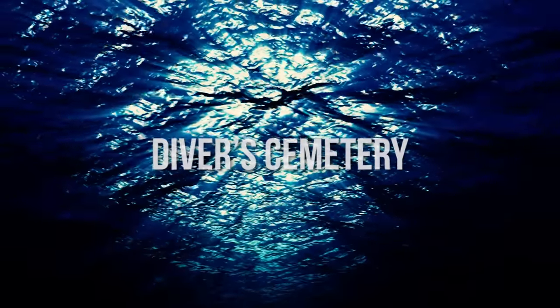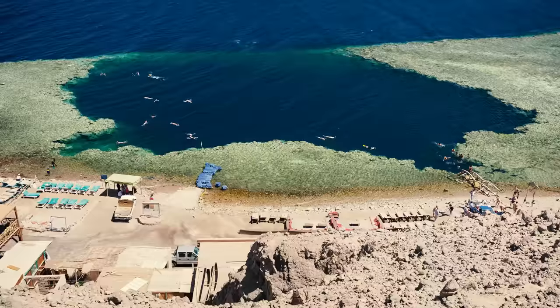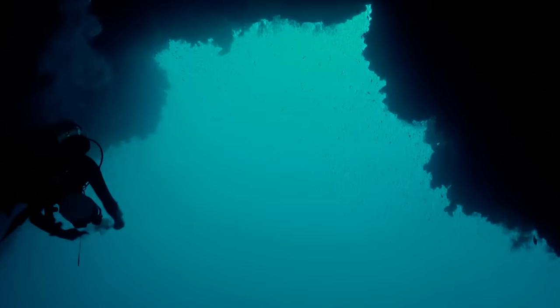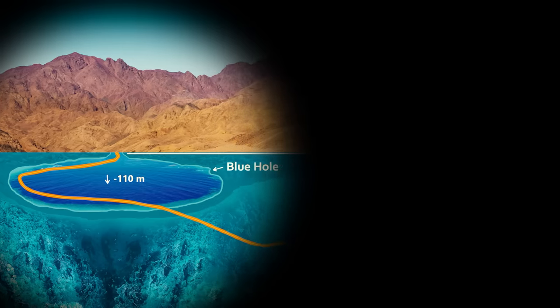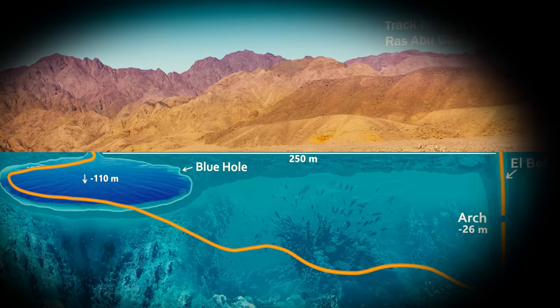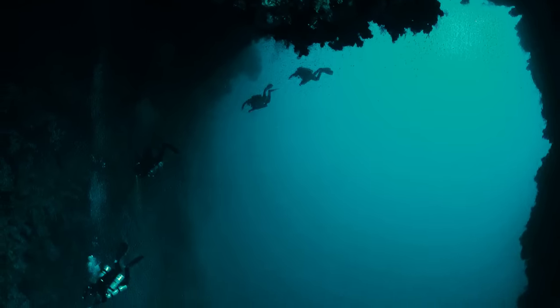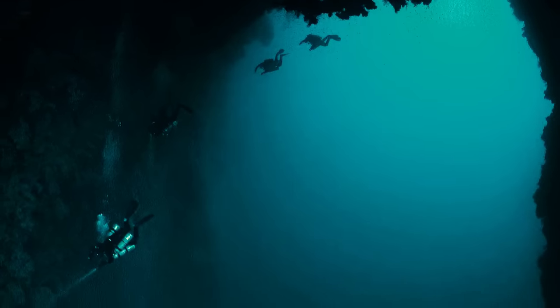Diver's Cemetery. On the Egyptian coast of the Red Sea is a diving location known as the Blue Hole, a submarine sinkhole. The Blue Hole has earned a reputation for being the deadliest diving location in the world. Around 20 feet beneath the surface is a small opening that divers call the saddle, leading to an 85-foot-long tunnel known as the Arch. The ceiling of the Arch dips to a depth of 180 feet, and the bottom drops into the darkness to an astonishing 3,300 feet. The Blue Hole site is reported to have more diver fatalities than anywhere else in the world, having claimed as many as 200 lives in recent years, although the records have not been accurately kept.